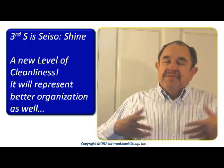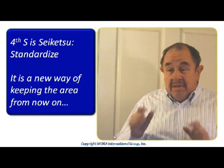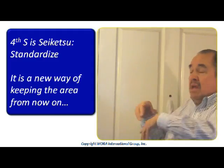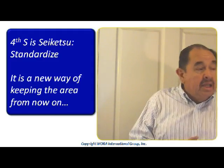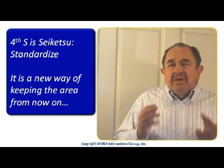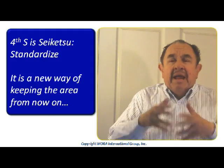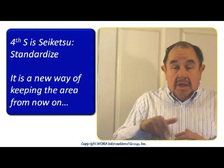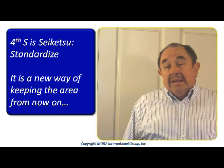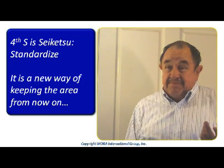Now we come to the fourth S, which is very simple: Standardize. Make sure that you have identified the place of everything with its name, with a label, with an arrow, with a graphic — whatever you want to use — to make sure that you have in your work area something that is really useful, that really helps you identify the space for everything. You will enjoy that, and receive benefits from it, which is the best part.